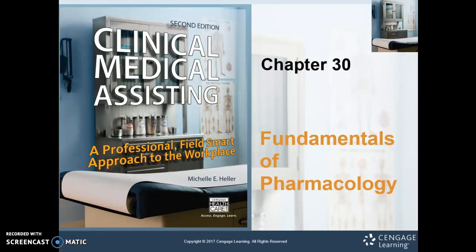Hey guys, welcome to week 4. This is the end of chapter 30, the end of Fundamentals of Pharmacology. This week you'll still have an assignment and forum, just like always, but you'll also have your first test that will cover everything from weeks 1 through 4.